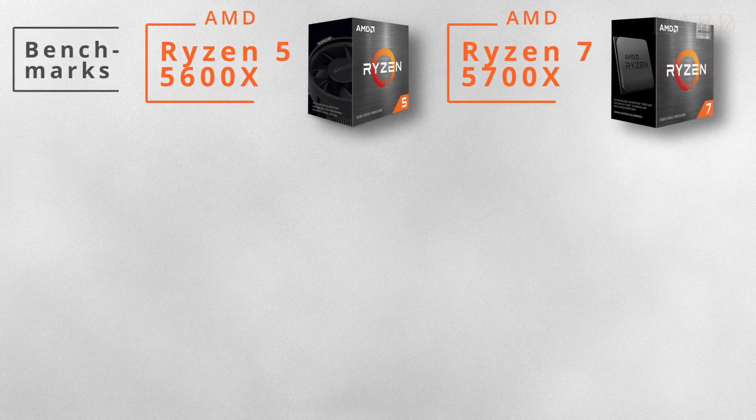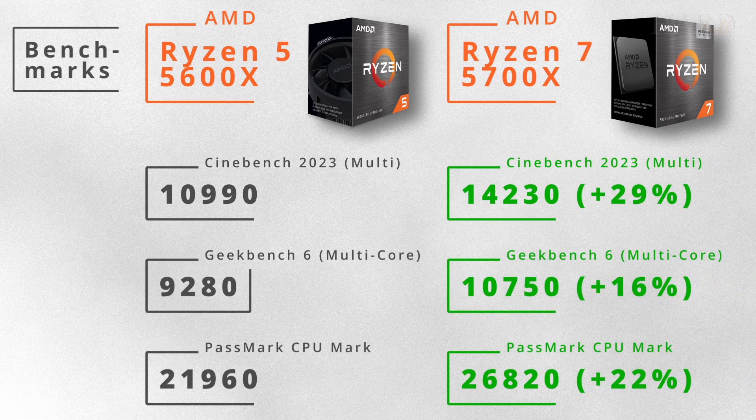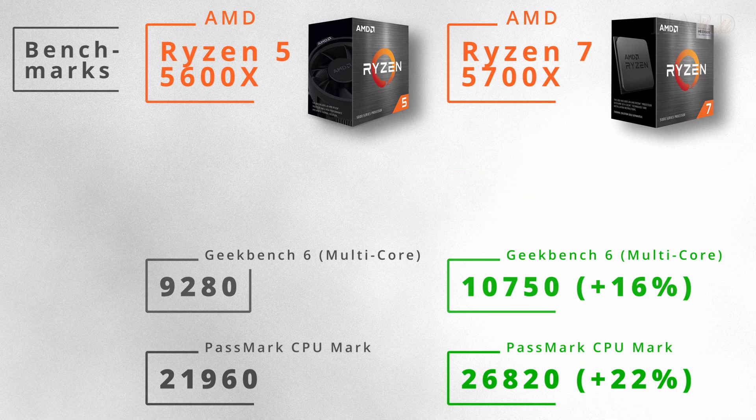In benchmarks, the Ryzen 7 is 16-29% faster thanks to its 8 cores. So, if you are into video editing or other heavy tasks, it's a better choice.